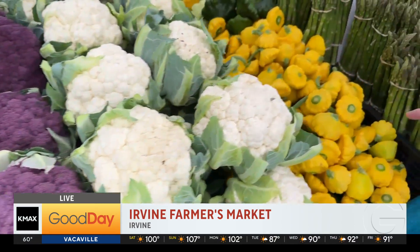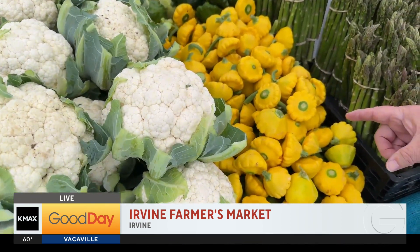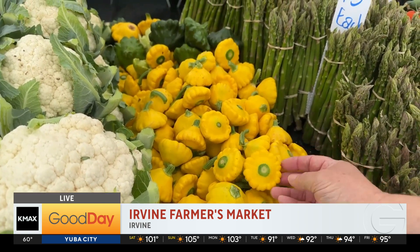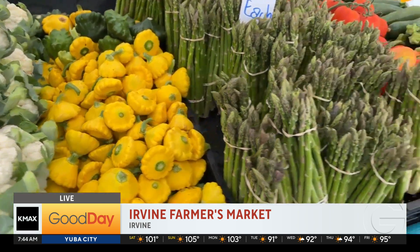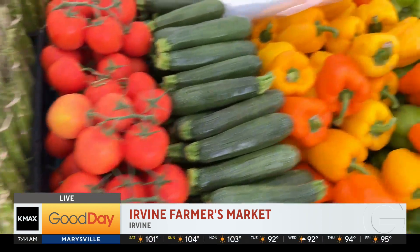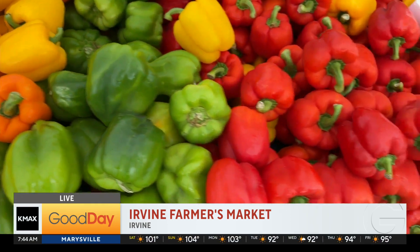Look at the scallop squash — this is called a sunburst, and you know why they call it a sunburst? Because it kind of looks like the sun and it's bursting. Look at the gorgeous, beautiful asparagus. Come look at the colored bell peppers — all kinds of different colors.